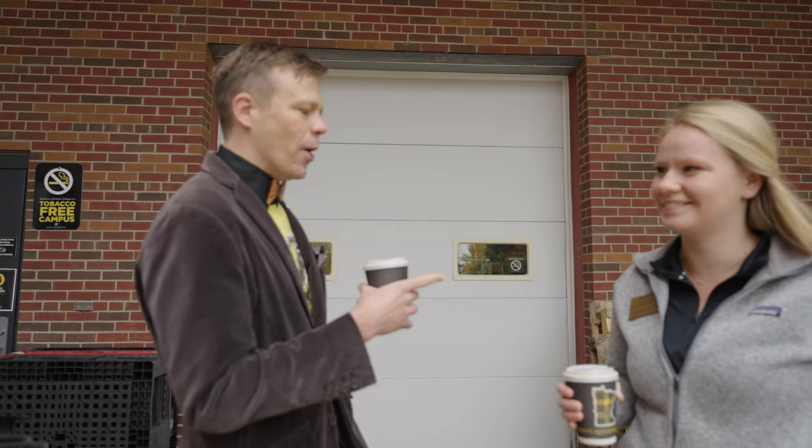Hi, it is Give to Gustavus Day and I'm here with Kari, compost waste and environmental sustainability manager, and we're going to talk about the very first part of her title: compost. We're going to actually compost this coffee. So Kari, can you just tell me a little bit about composting at Gustavus?